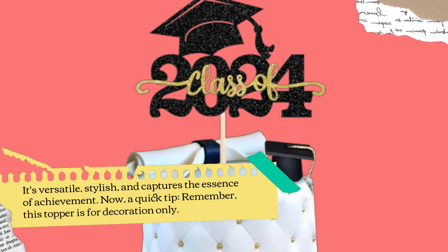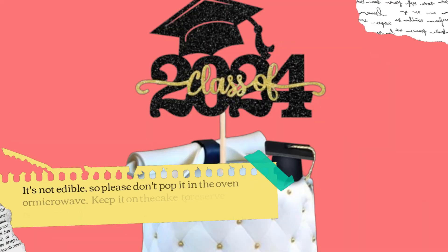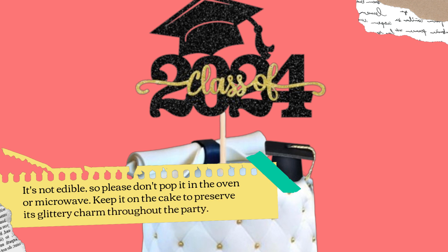Now, a quick tip. Remember, this topper is for decoration only. It's not edible, so please don't put it in the oven or microwave. Keep it on the cake to preserve its glittery charm throughout the party.